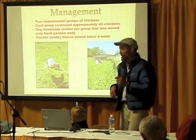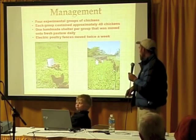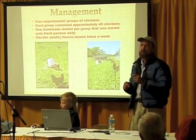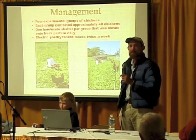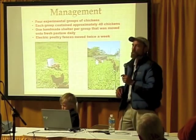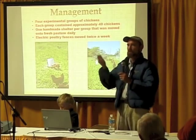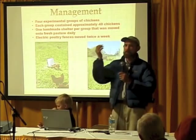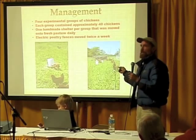We surrounded the whole thing with portable electric fencing, and we'd move the whole thing twice a week. The reason we moved it twice a week was to give them as many crickets, cow pies, and clover as possible — we just wanted to keep them moving. In agriculture there are two very simple possibilities: you provide a lot of labor, or you provide a lot of capital. In this model, we were going to do higher labor and lower capital.